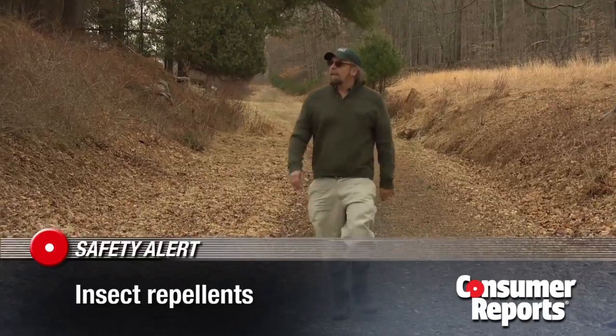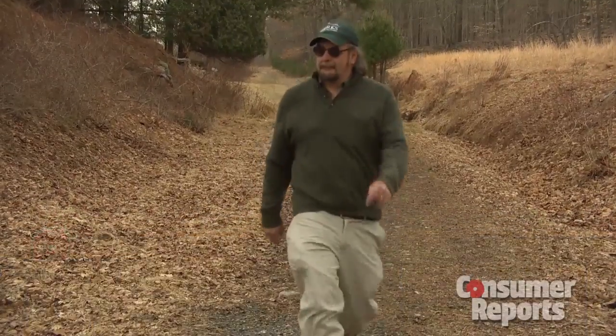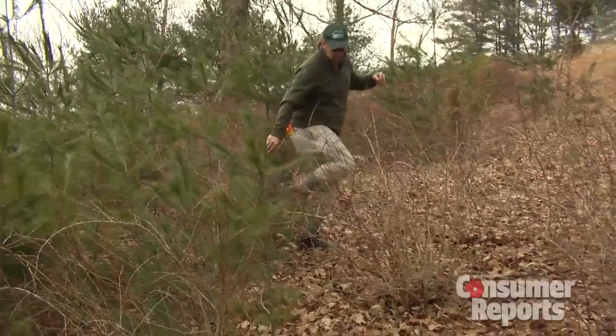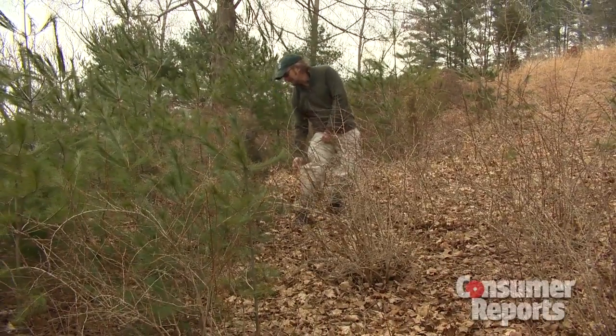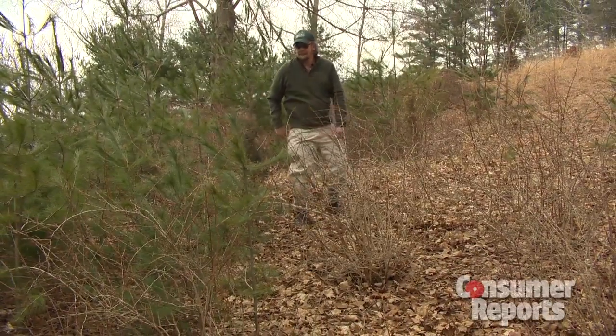Well before he hears the sound of hungry mosquitoes, naturalist Jeff Main takes every precaution against insects and the serious, even deadly diseases they can carry. There's West Nile virus, which is associated with mosquitoes, and there's Lyme disease, which is associated with tick bites.